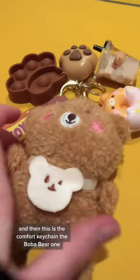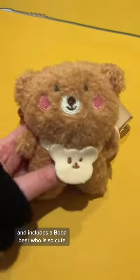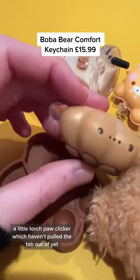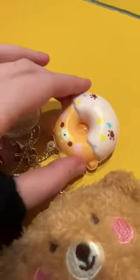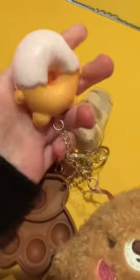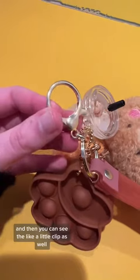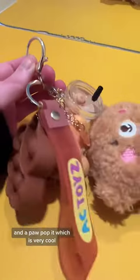And then this is the comfort keychain, the Boba Bear one. It includes a Boba Bear, who is so cute, a rubber wristband, a little torch paw clicker — which I haven't pulled the tab out of yet — a little Boba cup, a little squishy doughnut, a little clip, and a paw poppet, which is very cool.